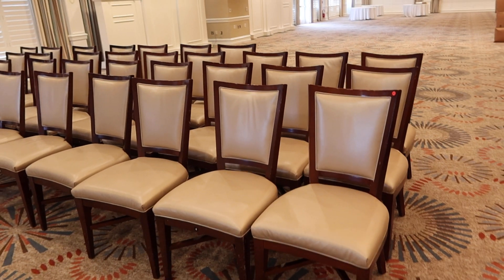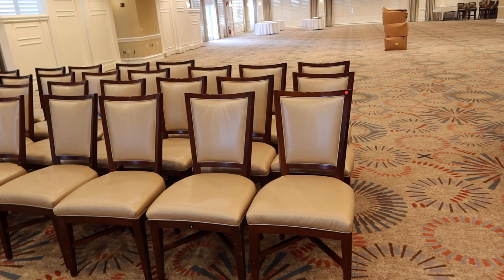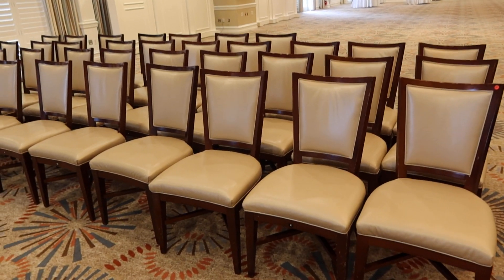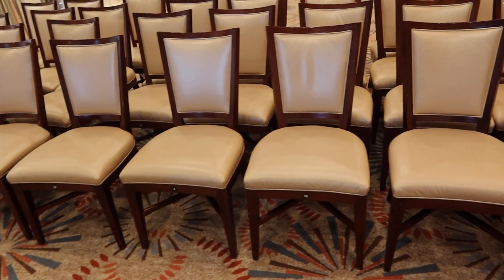This is lot 66, the dining room chairs. We don't know the amount or how we're going to separate them yet, but I wanted to take a video. They're wood chairs — looks like they have a pleather seating area and fabric back.